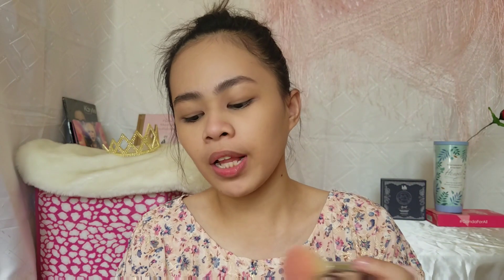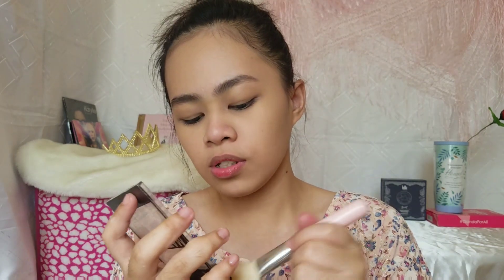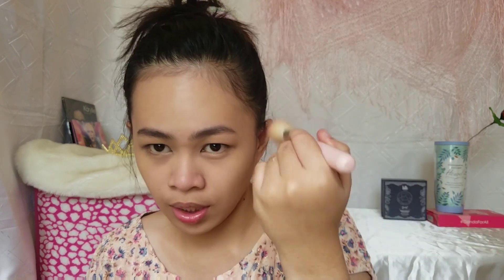Nagpaproceed na tayo sa ating cheeks, eyes, and the lips. But before that, magkukuntur muna ko. At ito lang ang gagamitin ko — itong shade na to, it's an eyeshadow palette but I use this also as a contour, kasi okay naman yung bronzing niya. Ayan sa jawline. Kasi for sure si Ate Ann, mahilig yan mag-work out. Kaya contour-contour na naman tayo para sa payat na face. After ng contour, tayo ay mag-eyeshadow.